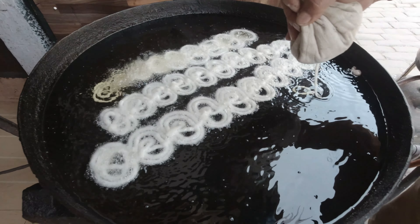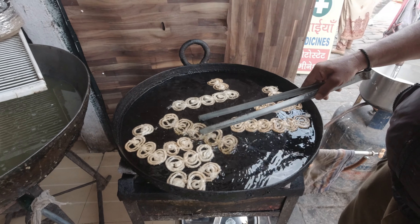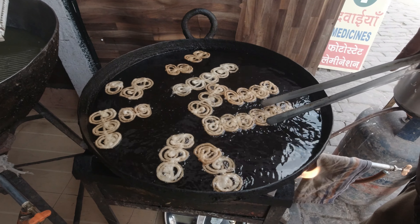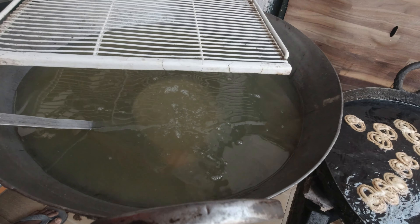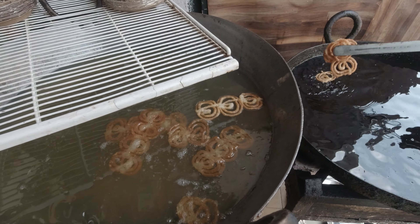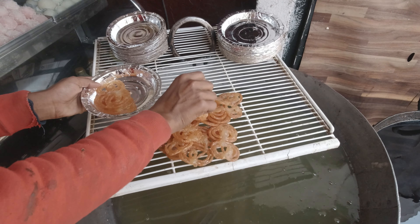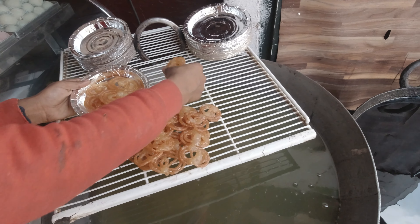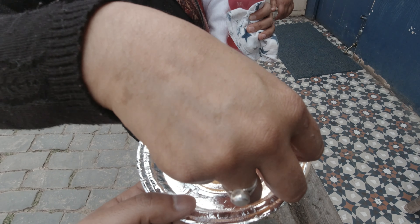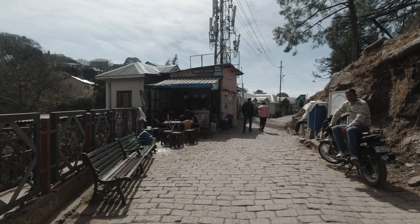These Jalebi are very fresh and tasty. We had fresh Buns Samosa and now it is time to try fresh Jalebi — both foods are amazing. You can eat them right on the heritage market of Mall Road, Kasoli. Our Jalebi are almost ready, fresh and crisp. Let's try them and see how tasty they are. Yes, they passed the taste test!